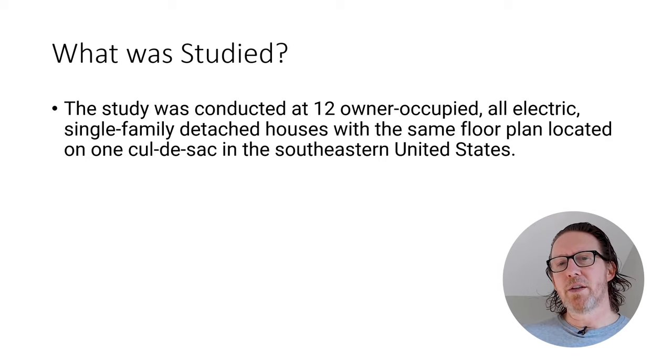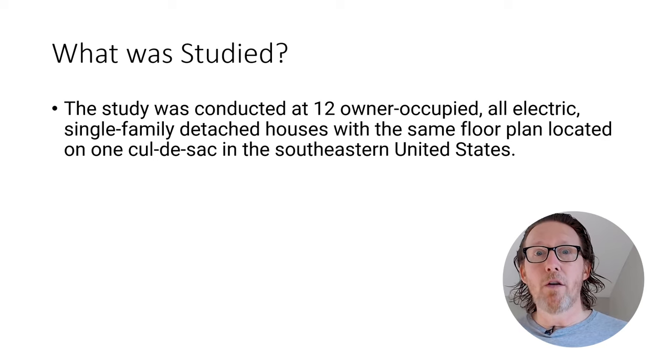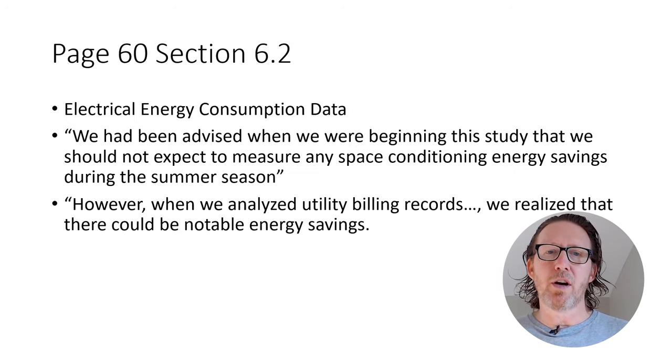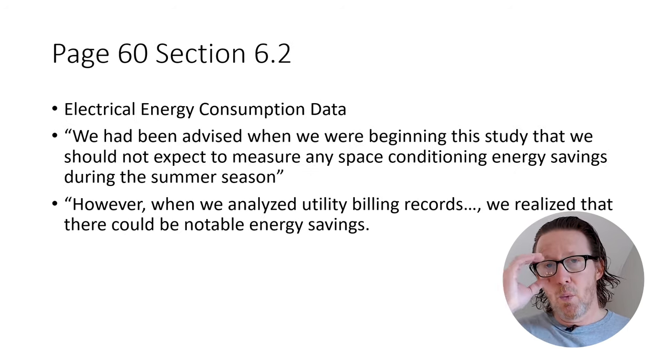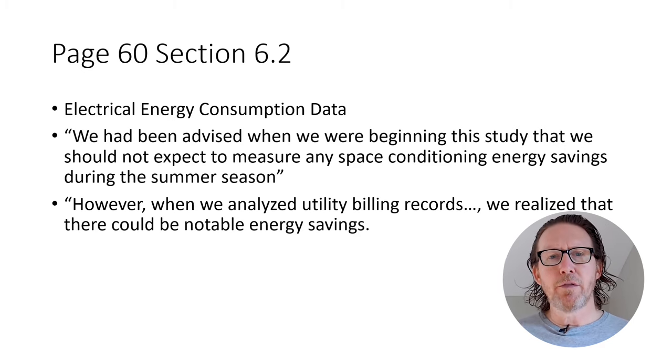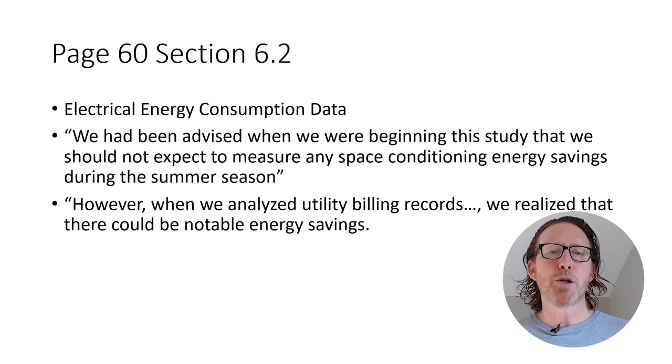The study was conducted at 12 owner-occupied homes — all electric, single family, detached houses — with the same floor plan, located on one cul-de-sac in the Southeast United States. I do know it was done in North Carolina, though I'm not sure exactly what area. If you want to read the information for yourself, it's on page 60, section 6.2, and the link is below.